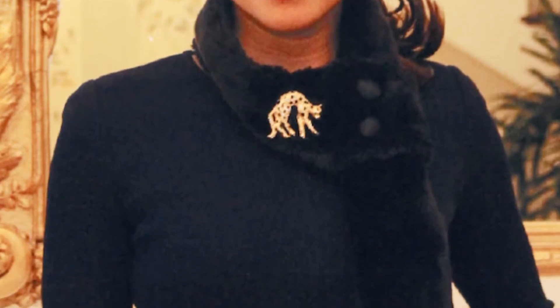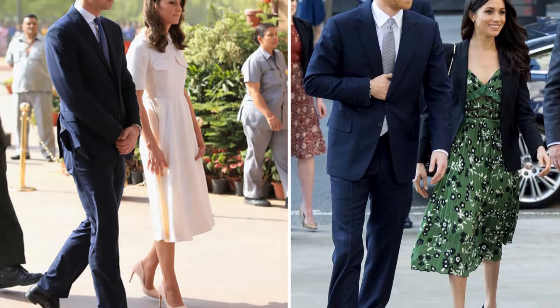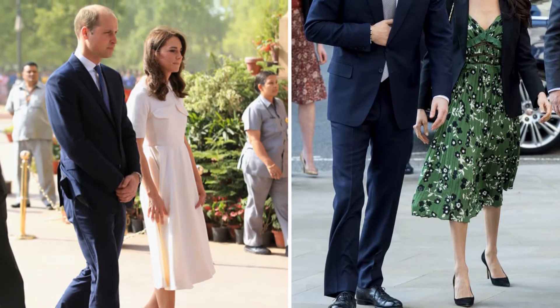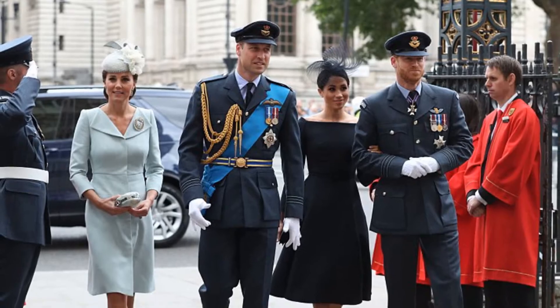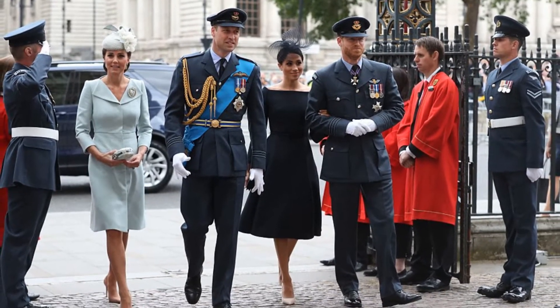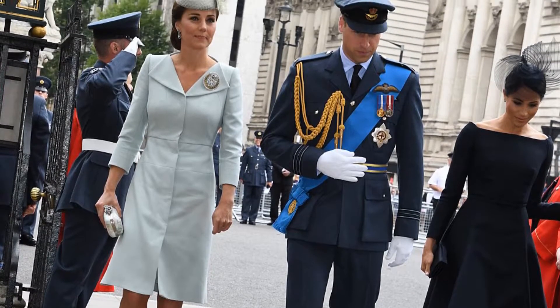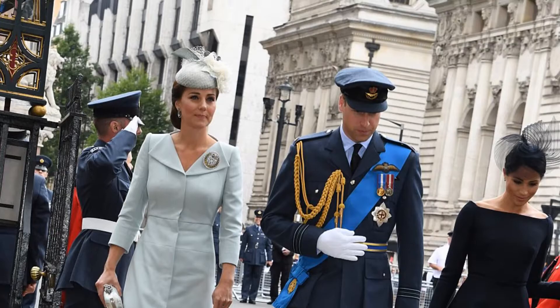Turns out, they're practical too. In an interview with The Sun, Micah Meyer, an expert on royal etiquette, revealed the Duchess of Sussex and Cambridge swear by one smart trick to keep their skirts and dresses from flying up Marilyn Monroe style. The Duchesses usually wear undergarments and bodysuits that increase static — that way, their skirts will cling to what's underneath, preventing a wardrobe malfunction if a gust of wind comes.